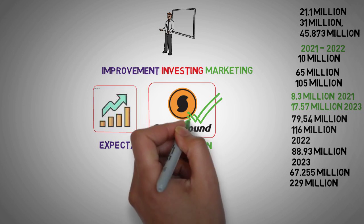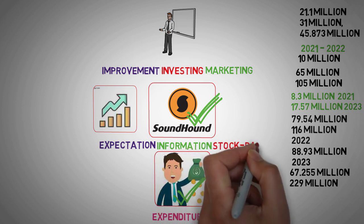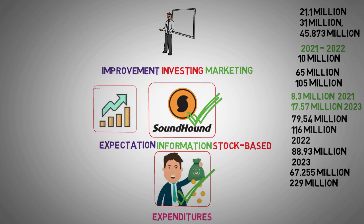Delving into SoundHound AI's cash flow from operations unveils both challenges and improvements. While the net loss has shown signs of improvement, stock-based compensation remains a notable factor. The company's utilization of stock-based compensation has contributed to the dilution of shares, albeit reducing net cash used in operating activities. Examining cash flows from financing activities sheds light on SoundHound AI's capital-raising endeavors. The company raised substantial funds through various channels, including preferred stock issuance, common stock offerings, and borrowing. While such fundraising initiatives are common during growth phases, investors ideally seek a transition towards generating cash flows from operations to sustain operations and reduce reliance on external financing.